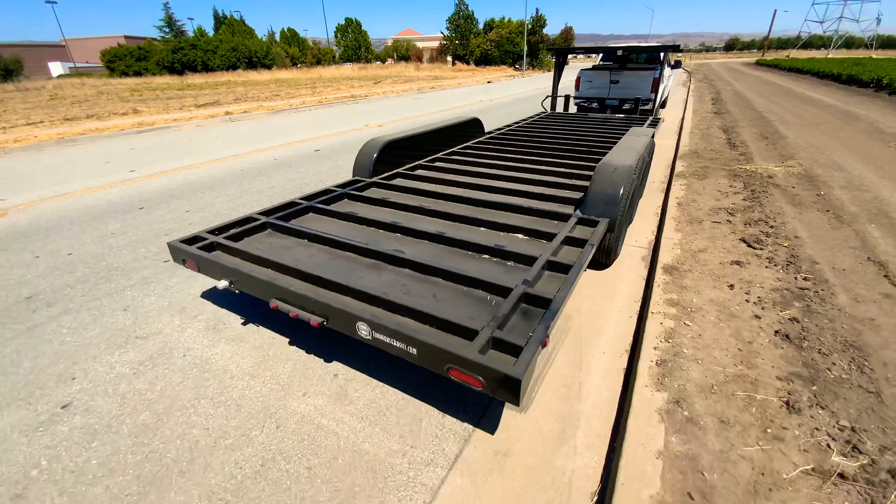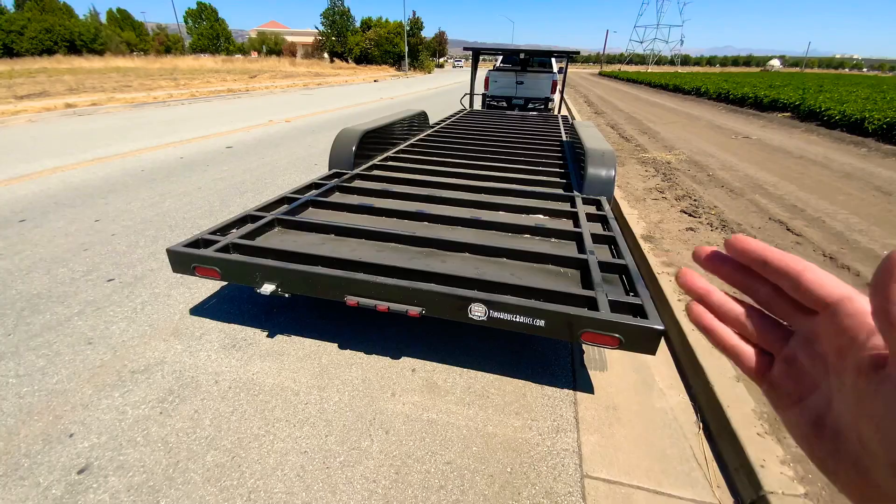You can also upgrade any of our trailers to the 10 foot wide models, which starts at $800. That gets you 10 foot wide axles and a 10 foot wide deck. You can also do nine and a half foot wide decks if you'd like as well.